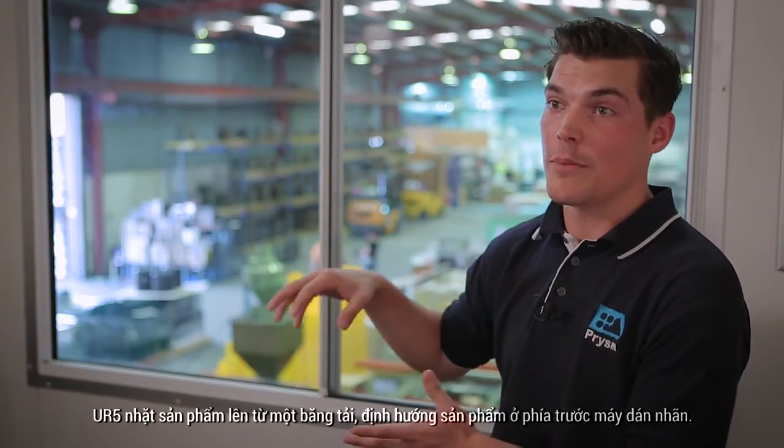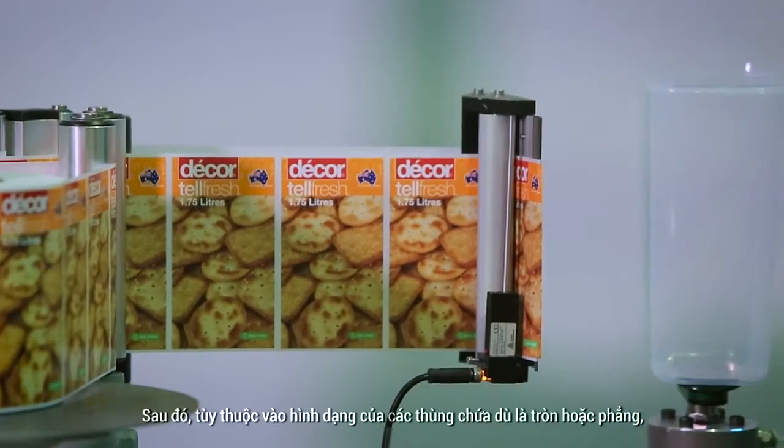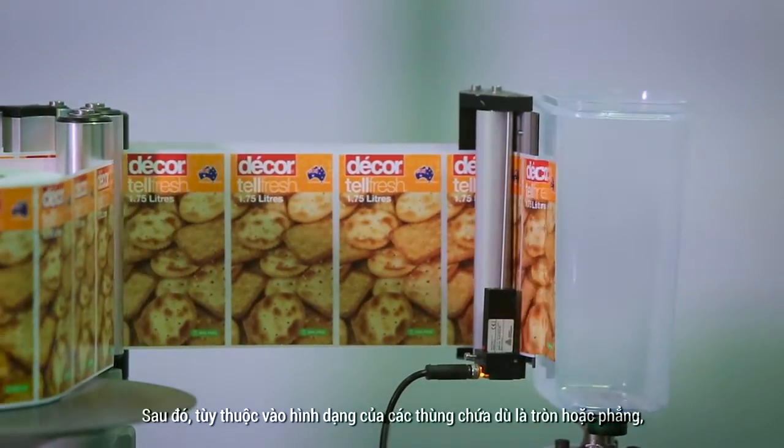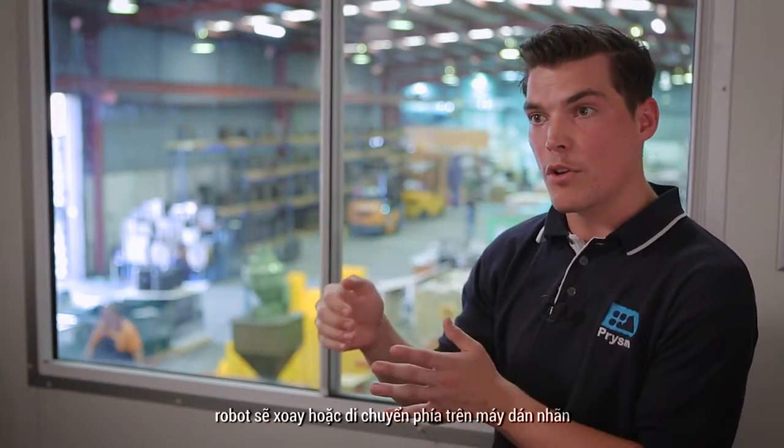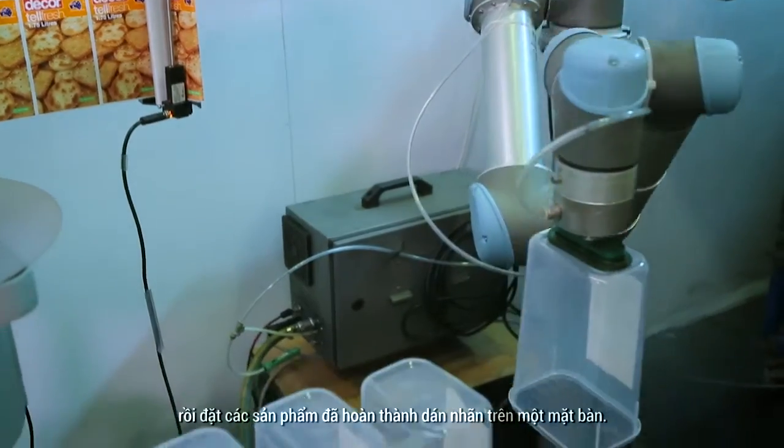The UR5 picks up the product from an outgoing conveyor, orientates it in front of a labeler, and depending on the shape of the container — whether it be round or flat — will rotate or move across the labeler and then place the labelled product to an outgoing table for our operator.